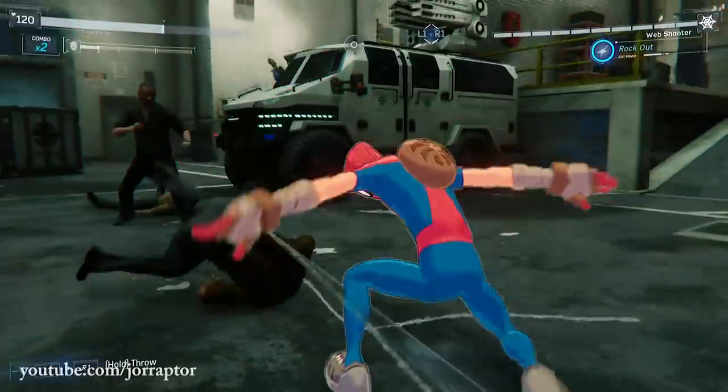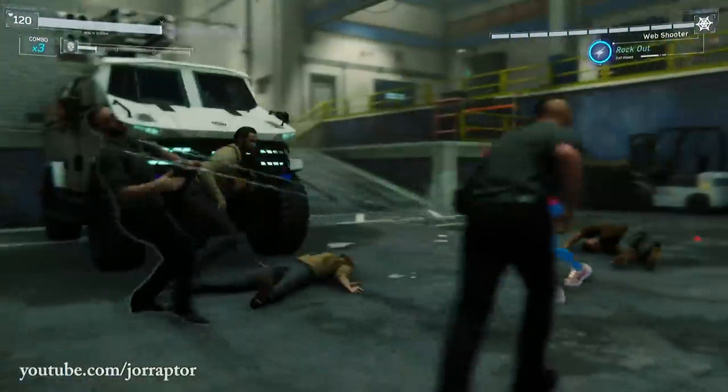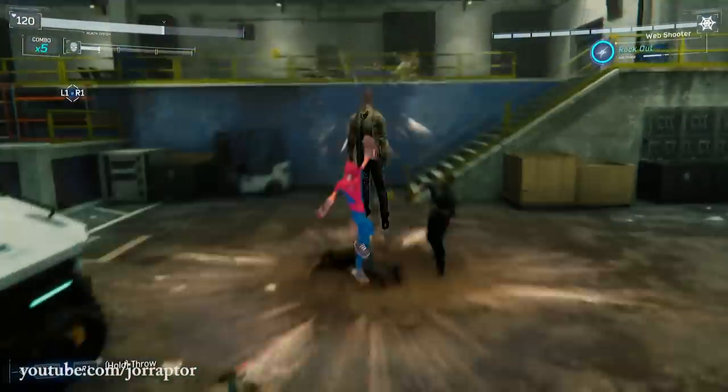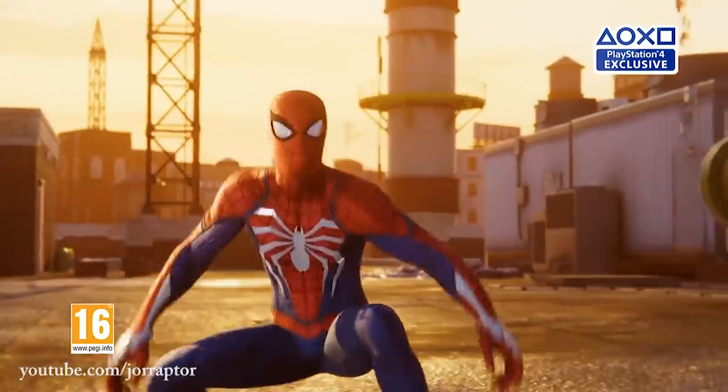The suits for the Silver Lining DLC for Spider-Man PS4 have finally been revealed. This is not Yoraptor talking to you — my name is Joyce and I will tell you all about the new info, how these suits look, including the teaser trailer and more.